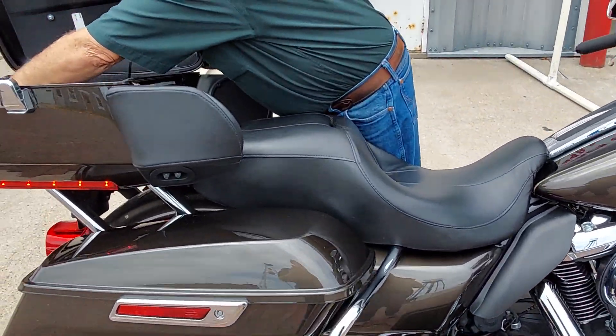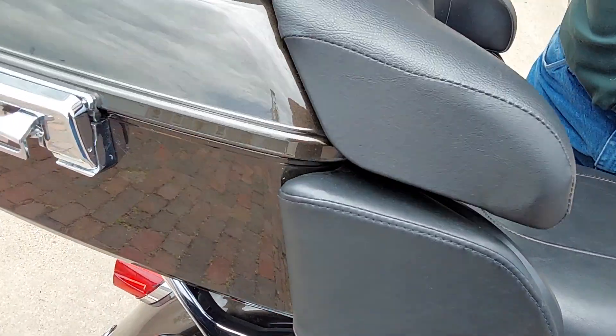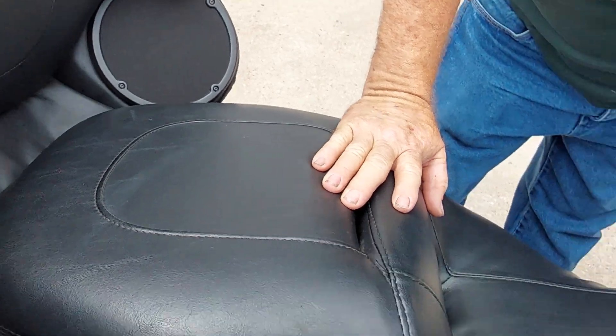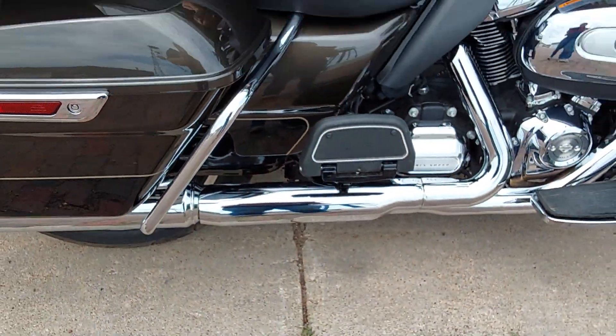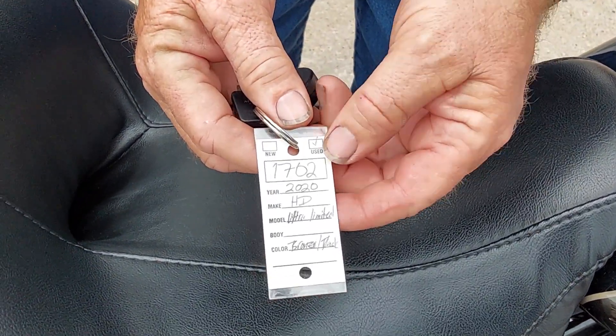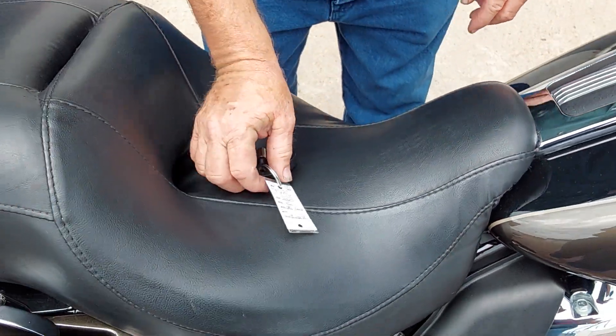The key's got to be here because we were just driving it. There they are. All right. We have unit number 1702. It's a 2020 Harley-Davidson Ultra Classic.